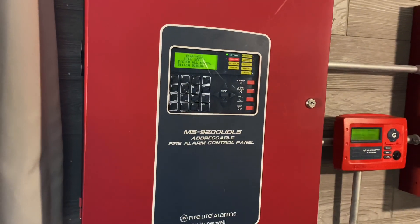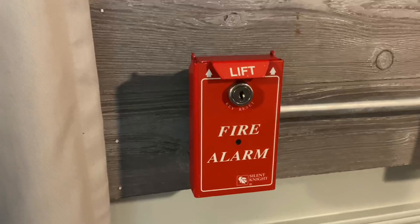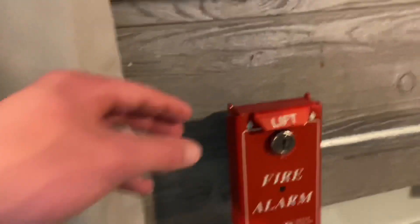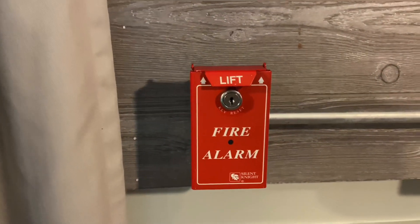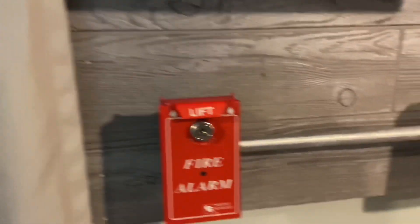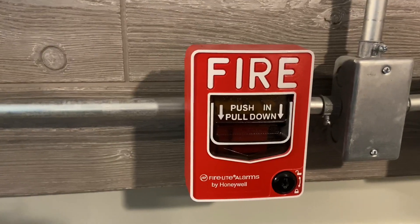So for the Firelight MS-9200D DLS system, the devices I got for pull stations — we have a Silent Night SD500PS, I think is the model. Pretty cool pull station. I really like the dual action flap on it. This one was addressable, working with addressable Silent Night panels, but it was converted to run conventionally. Over here we have the Firelight BG12LX addressable pull station, and you can see it's pulling away.